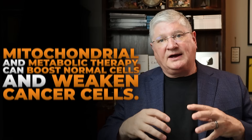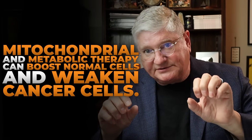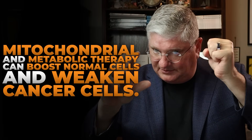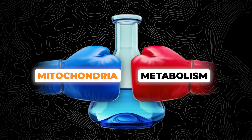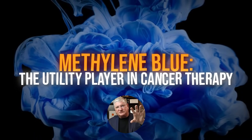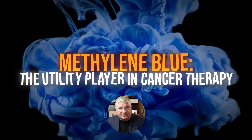If we combine mitochondrial treatment — strengthening normal cell mitochondria and weakening cancer cell mitochondria — with metabolic therapy that supports normal cells and weakens cancer cells, we have a one-two combo that methylene blue can provide at both the mitochondrial and metabolic levels. It's not just about methylene blue; we'll use all sorts of other things to help, but it's really nice that methylene blue is a utility player we can use to support normal metabolism and mitochondrial function while weakening the abnormal parts of cancer metabolism and mitochondrial function.